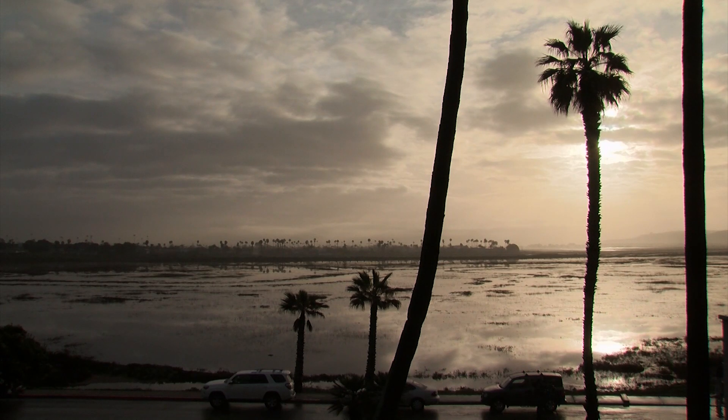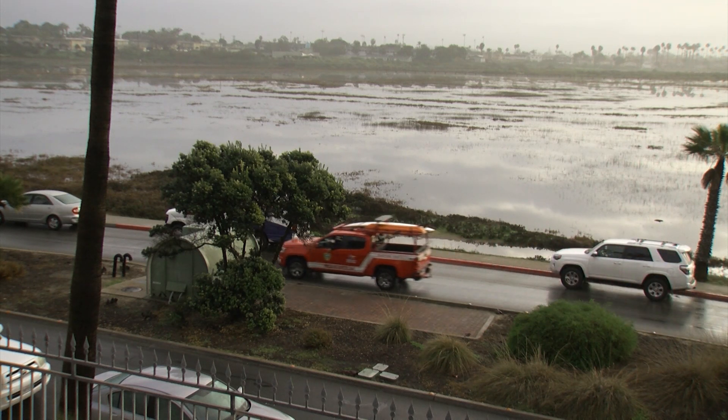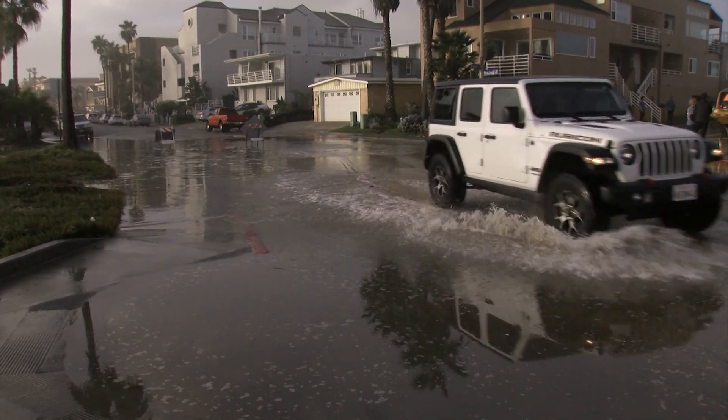Much of it ends up right here in the Tijuana River estuary. The estuary absorbed the overflow, but the capacity is limited.